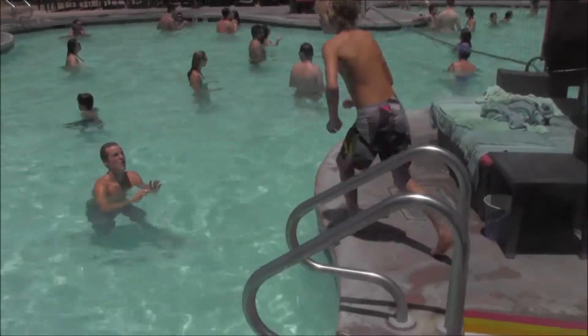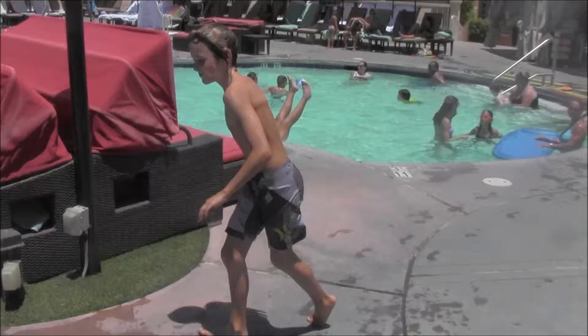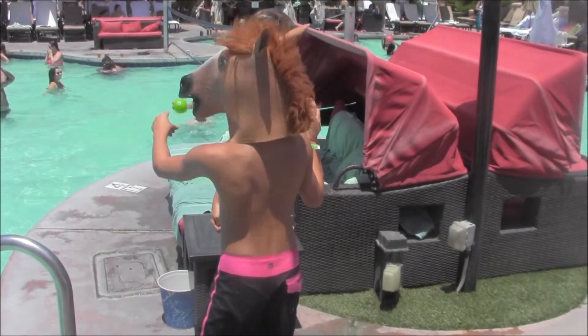Step 1. Always make sure no one is in the way before jumping into the pool. Instead, politely ask them to move.